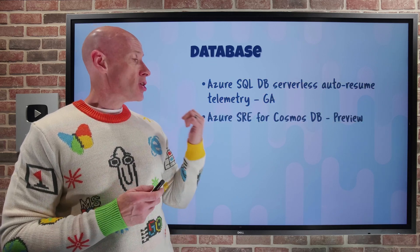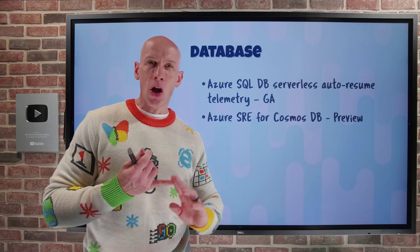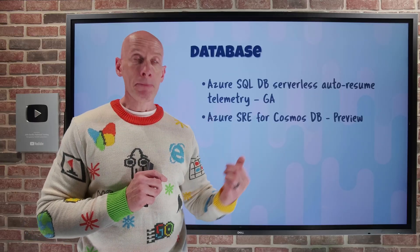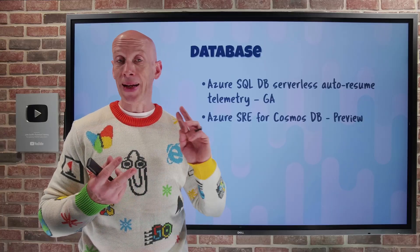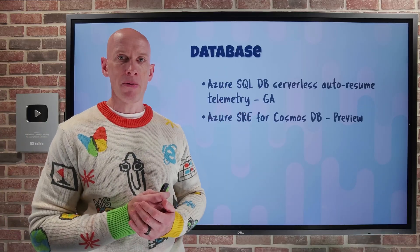The Azure SRE Agent now supports Cosmos DB. The SRE agent is all about helping diagnose and resolve issues in your applications. Now, if my app uses Cosmos DB, it will give me hints about improving performance, removing throttling, reducing latency, optimizing cost, and increasing security — it's there to help improve my overall app experience.